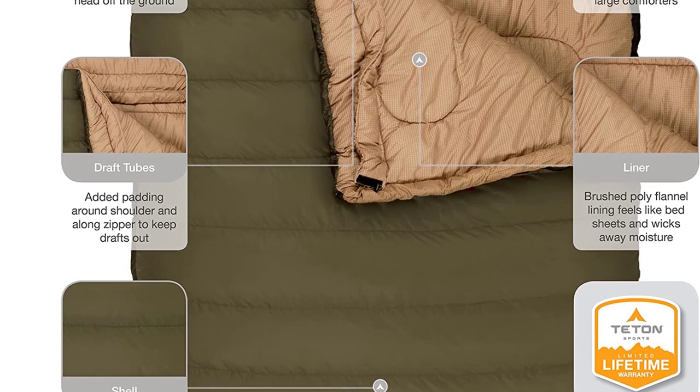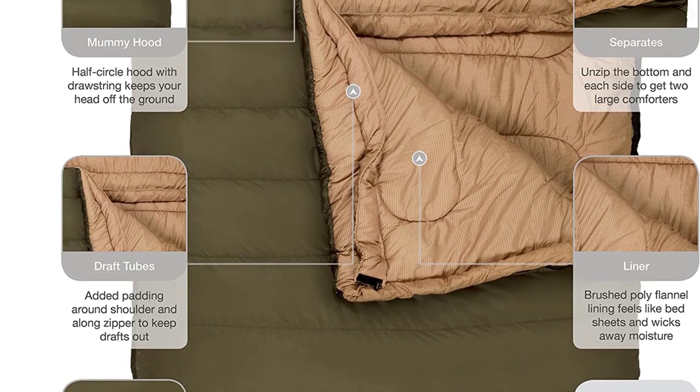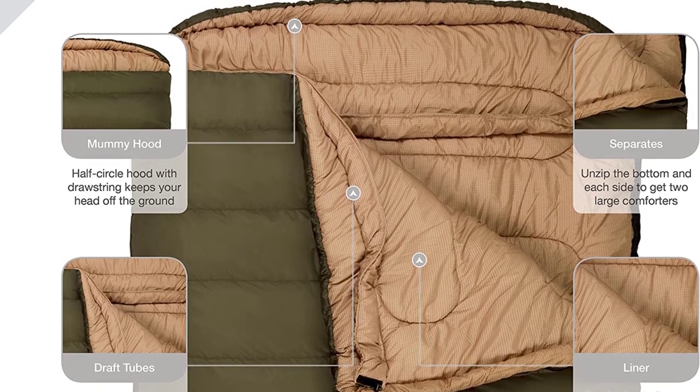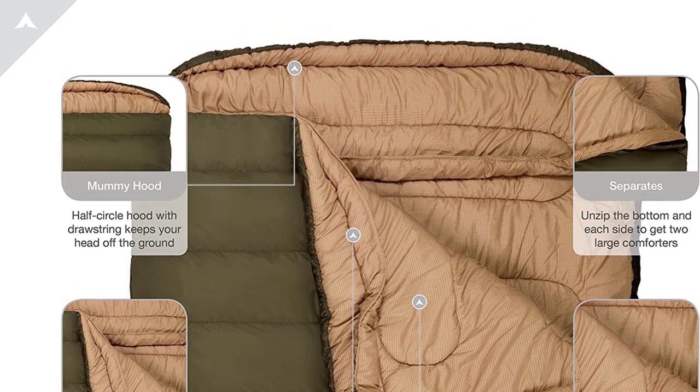Fluff your sleeping bag and use a camp pad to sleep warmer. Hang loops for long-term storage maintain maximum loft. Their product support team is considered the best in the industry, so if you have questions or concerns, you can count on them to take care of you.